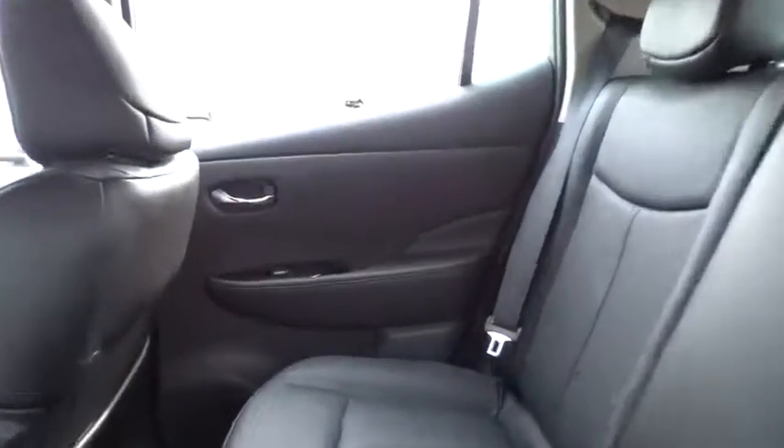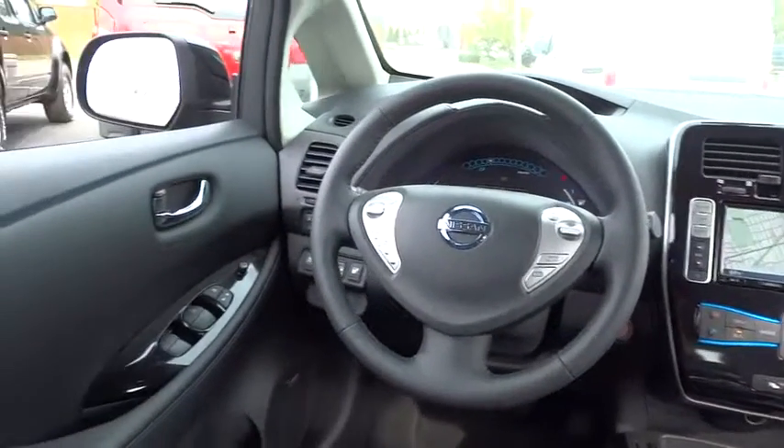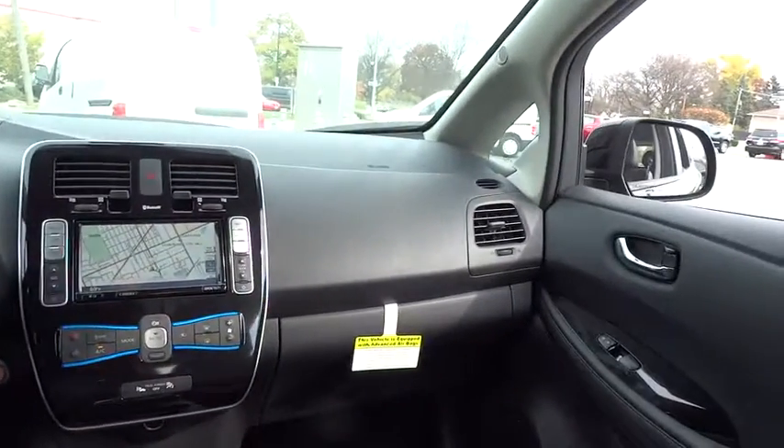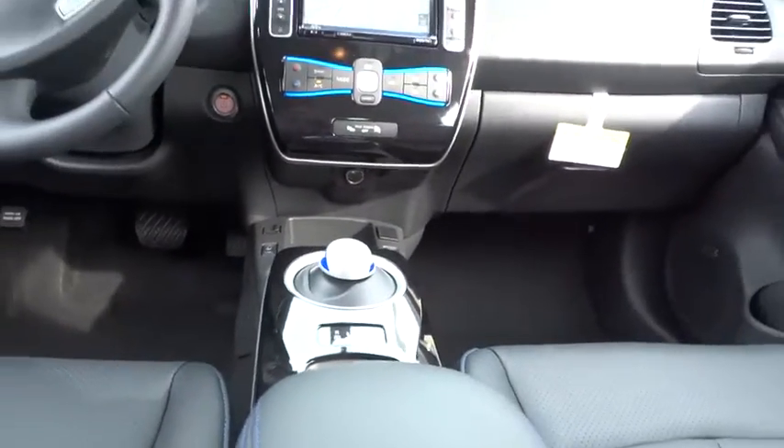AM-FM stereo radio, FWD, universal garage door opener, rear defrost, climate control, backup camera. This isn't just a vehicle — it's an experience. So stop in for a test drive today.